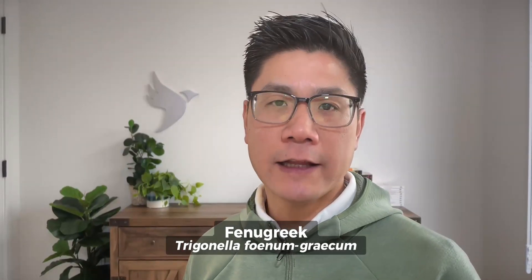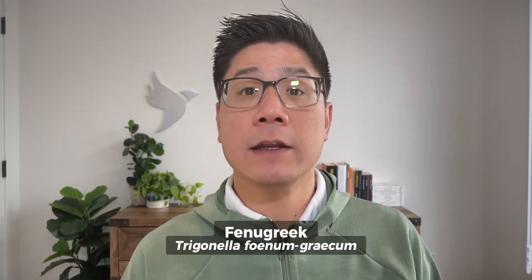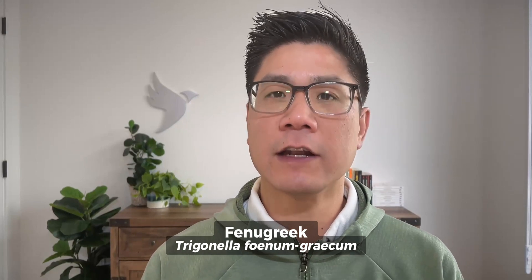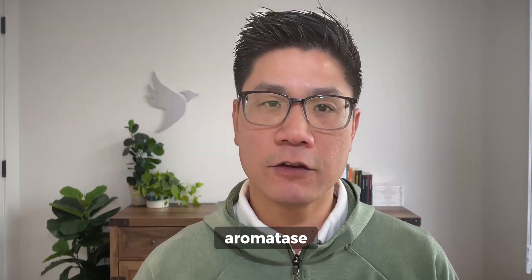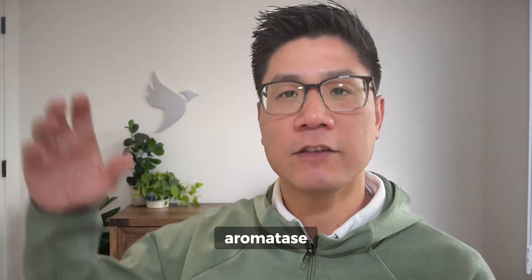Now let's get to the stuff you're probably here for — let's talk about fenugreek and ashwagandha. Fenugreek, also known by the Latin name trigonella, contains bioactive phytonutrients that have been shown to aid in boosting testosterone, especially by acting essentially as an aromatase inhibitor. Aromatase is an important enzyme in our physiology which, when unchecked, can steal away testosterone by converting it into estrogen.